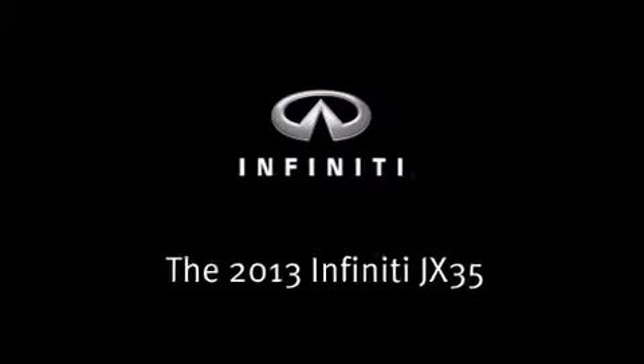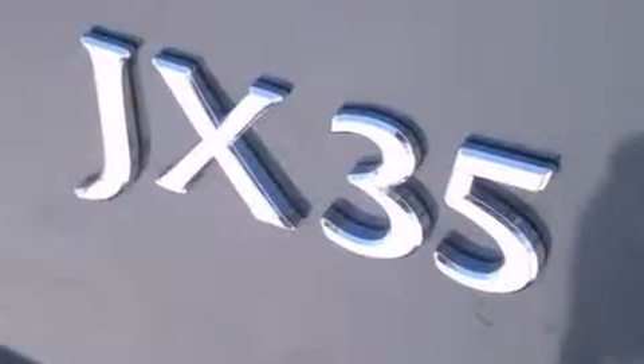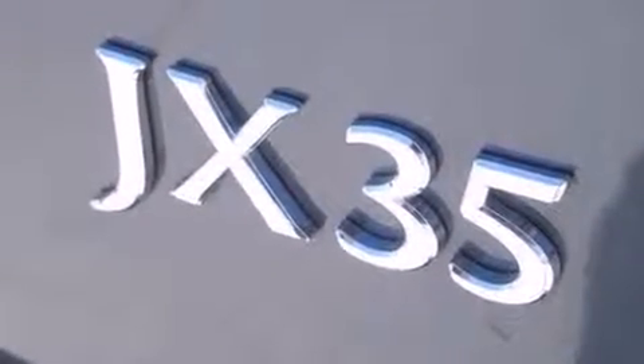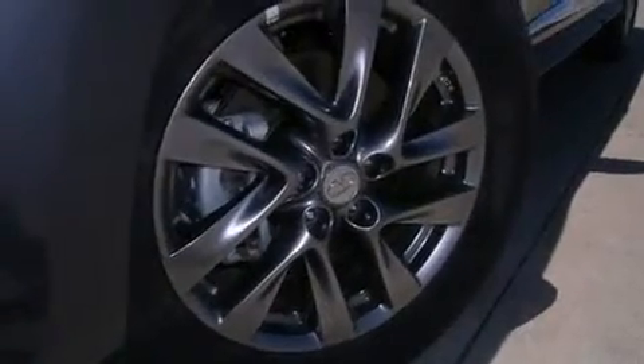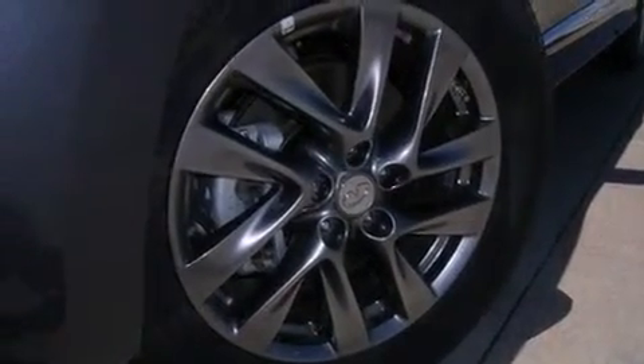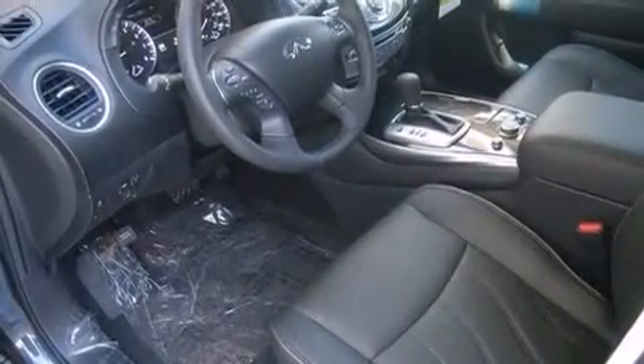You're going to love the 2013 Infiniti JX35. Smooth gear shifts are achieved thanks to the 3.5-liter six-cylinder engine. And for added security, dynamic stability control supplements the drivetrain. All-wheel drive provides for safe passage regardless of road or weather conditions.